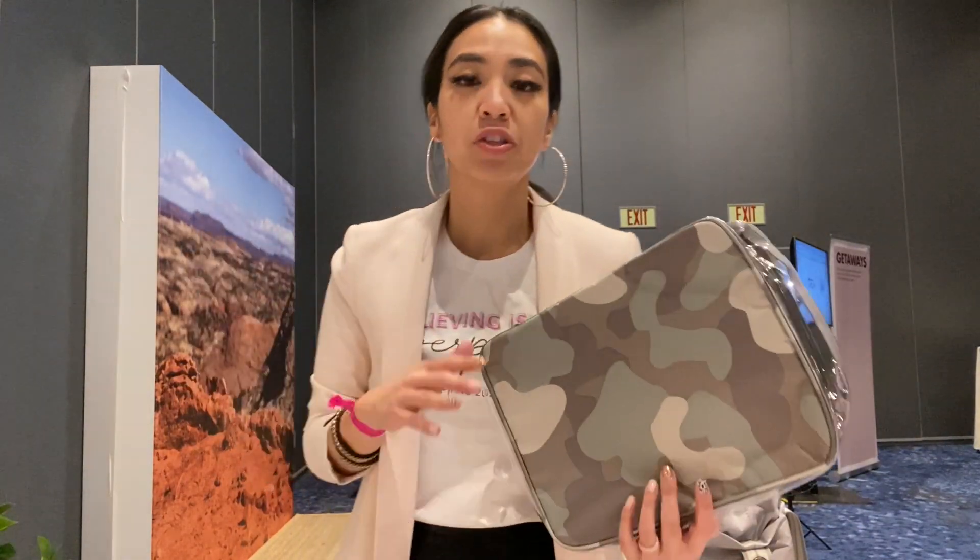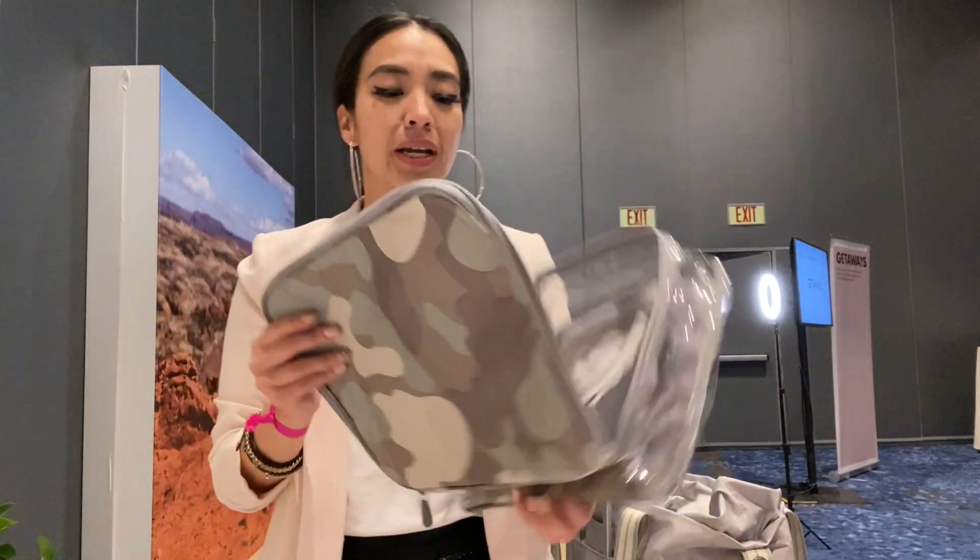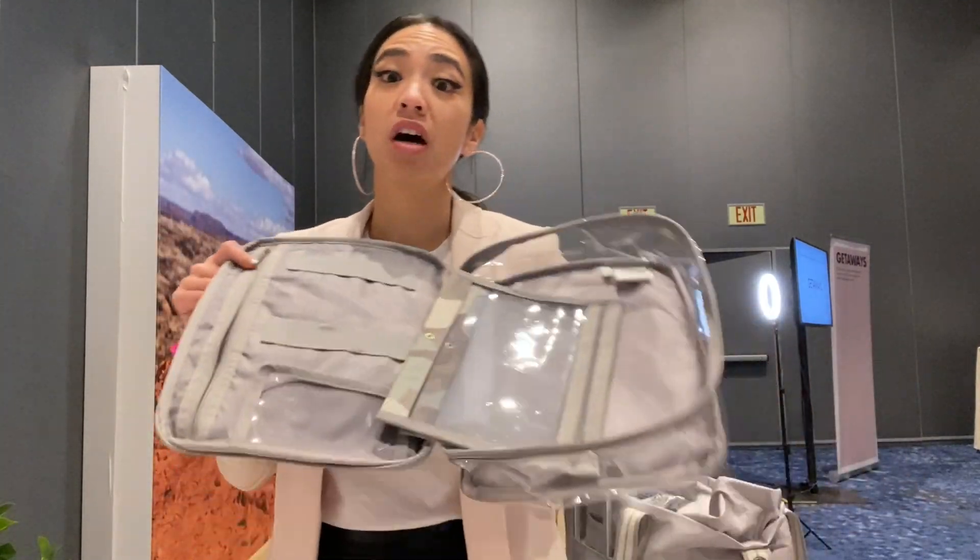What's up bag babes, it's your girl Rockstar Rochelle with another spring/summer product here at Summit. This is our glamorized case, leveled up.